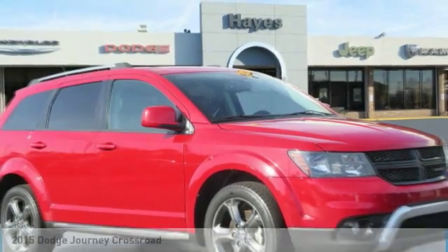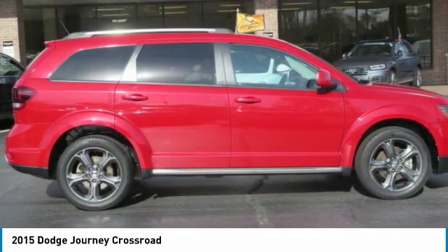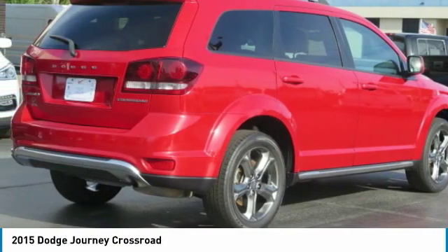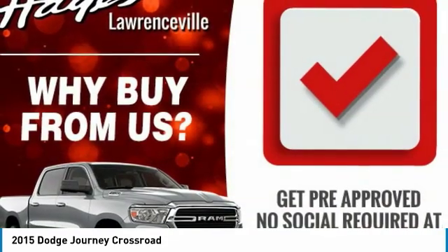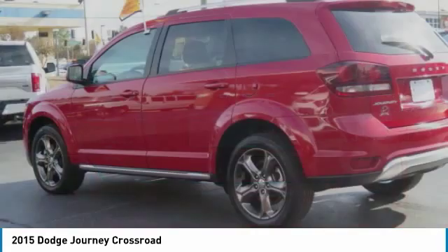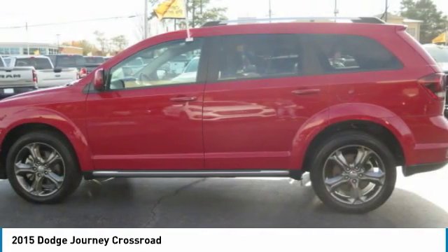You are going to love the 2015 Journey. Dodge Journey combines the practicality of an SUV with the comfort of a car, all while boasting a style all its own. The Journey's optional third-row seat, along with innovative features like a chilled beverage cooler and in-floor storage bins, make it a good and affordable alternative to a traditional minivan.